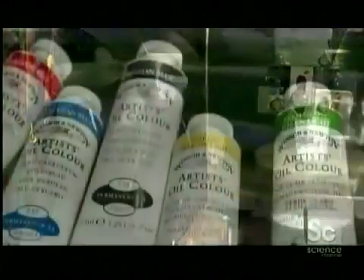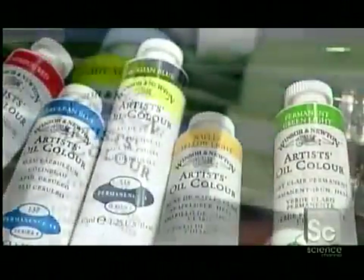A roller folds over the edge to strengthen the seal against squeeze pressure. Now, these oil paints are finally ready to meet the canvas.